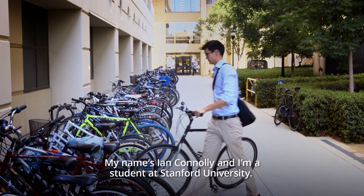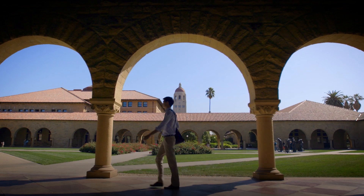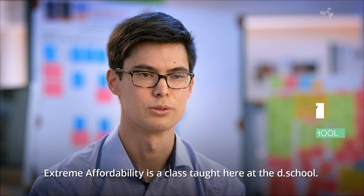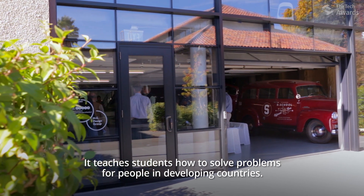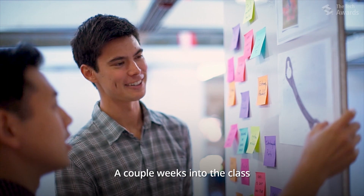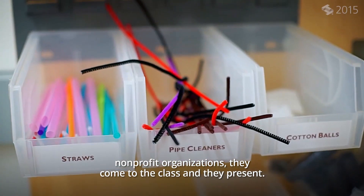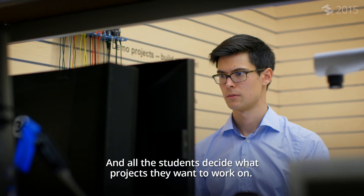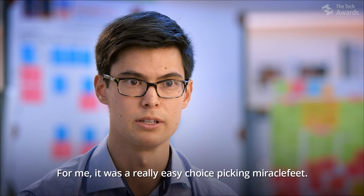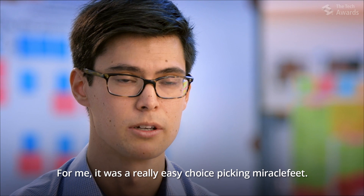My name is Ian Connolly and I'm a student at Stanford University. Extreme Affordability is a class taught here at the D School that teaches students how to solve problems for people in developing countries. A couple weeks into the class, nonprofit organizations come to the class, present, and all the students decide what projects they want to work on. For me it was a really easy choice picking MiracleFeet.